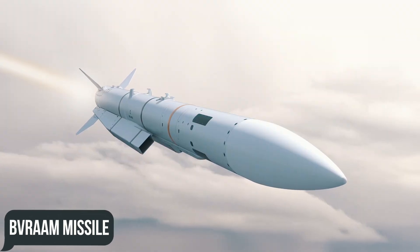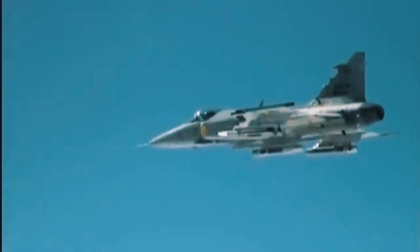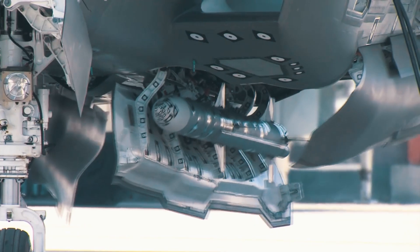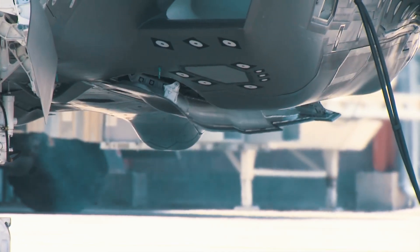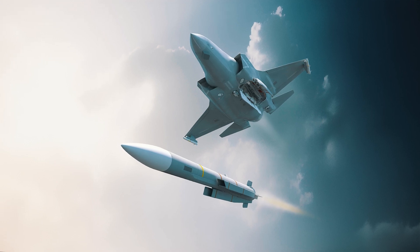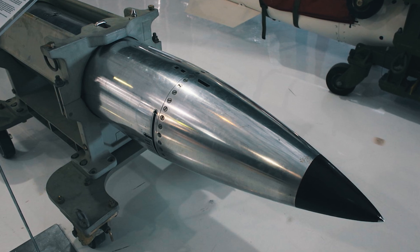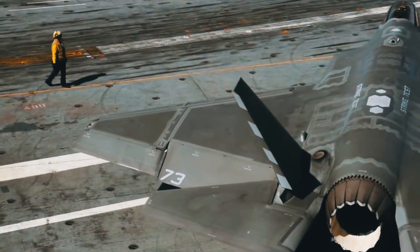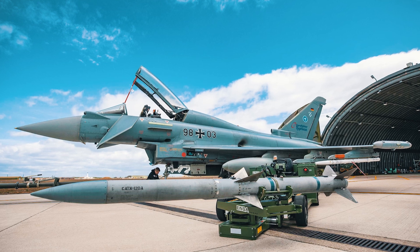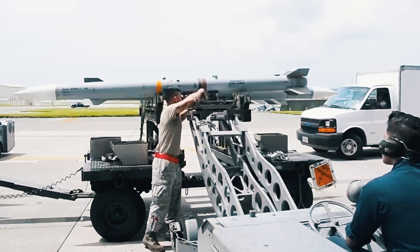This beyond-visual-range air-to-air missile, with a maximum speed of Mach 5 and a firing range of 120 miles, will be a continuation of the AMRAAM and will fit into the internal weapons bays of the F-35 due to its identical size to the AIM-120. Considering that by 2026, production of the AIM-260 may overtake the AIM-120, the new generation missiles could completely displace it from Lightning II's weapons list.